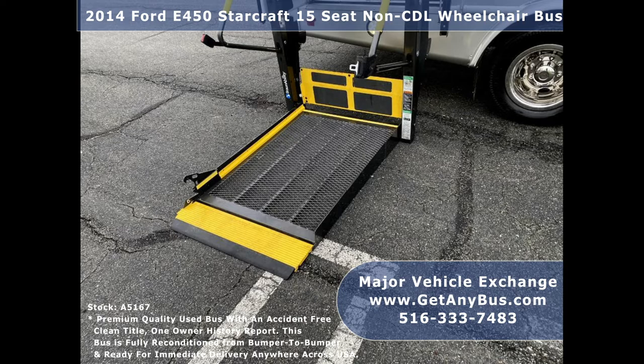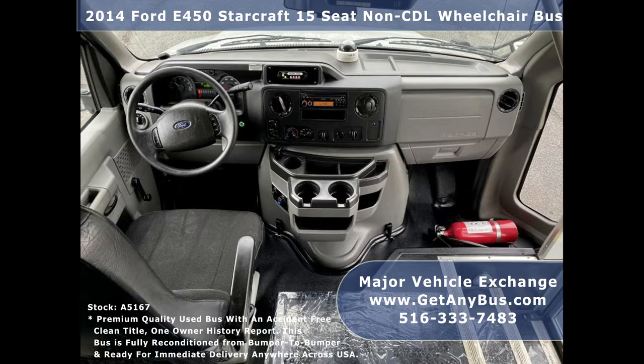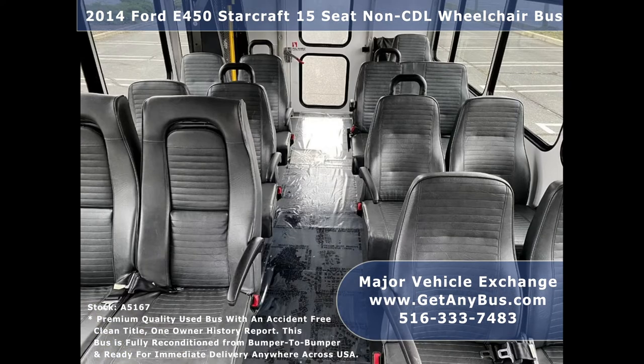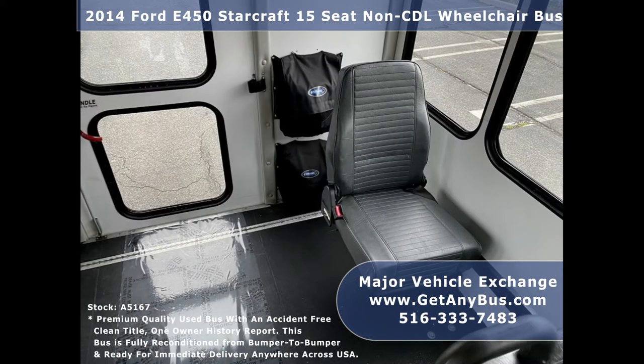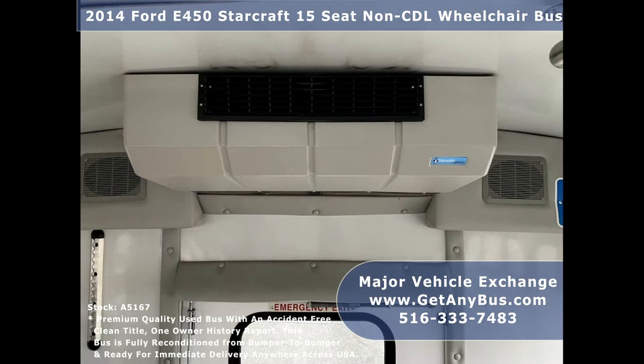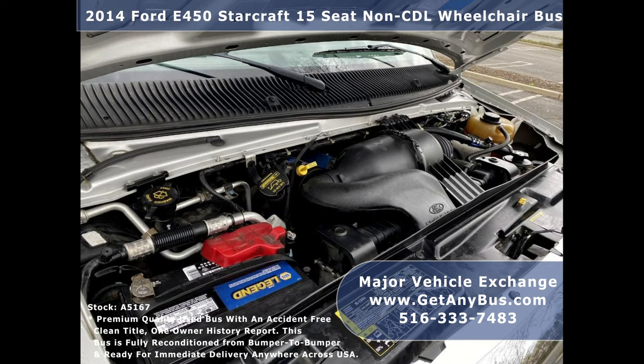The five-speed automatic transmission with overdrive shifts smoothly without hesitation and the drivetrain feels like new. The seating arrangement is perfect for church tours, charter shuttle services, senior and adult daycare, shopping excursions, retirement homes, handicapped mobility, schools, and much more. This bus has a 6.8-liter V10 Triton gas engine which delivers superb power and performance under load.